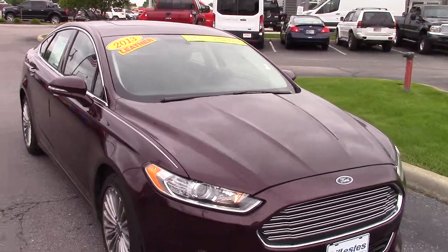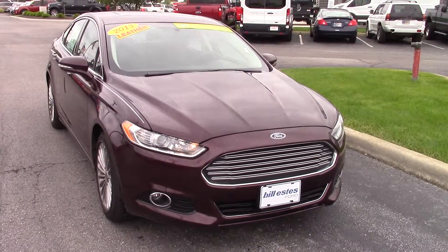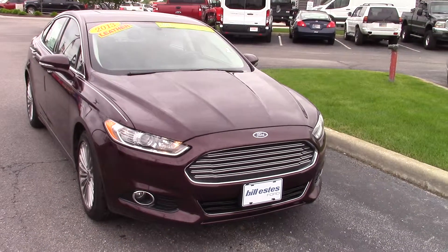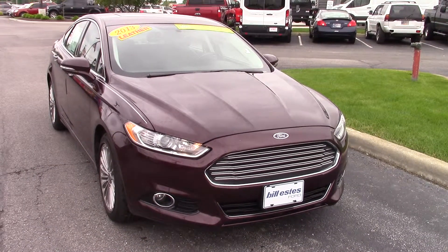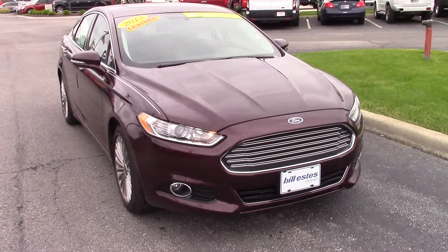Again, this is the 2013 Ford Fusion Titanium, 29,000 miles, certified pre-owned. If you have any questions, you can contact me at the store. My name is Jason Barrett, it's 317-852-2231. Thanks.